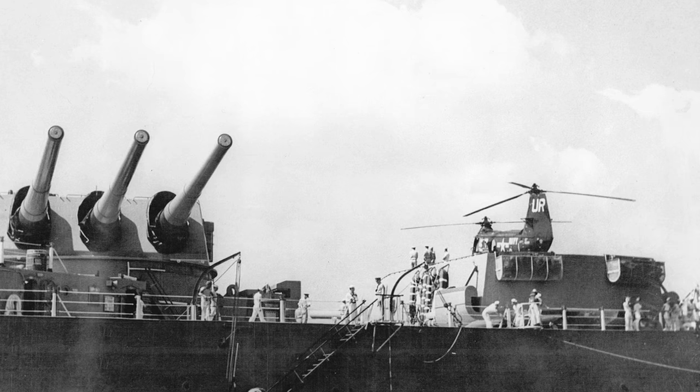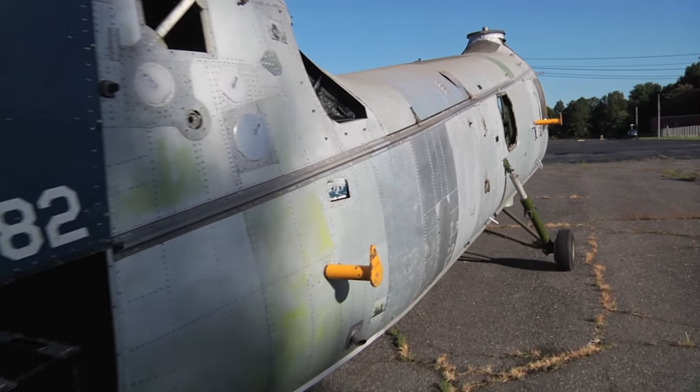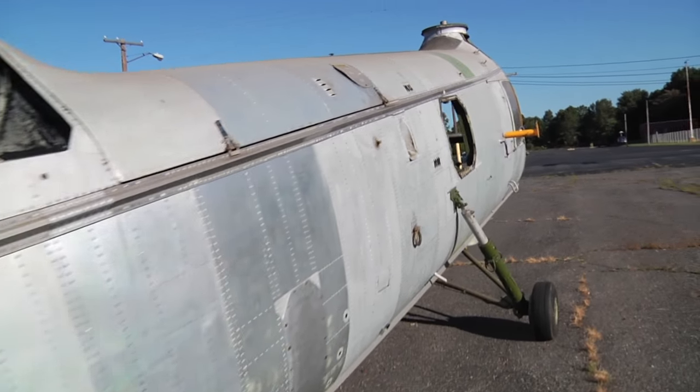We'd like to tell that story. We think it appeals to a younger generation as well, so we're just excited about having aircraft on board the ship again. This is an HUP-2, or as we call it, a HUP-2.